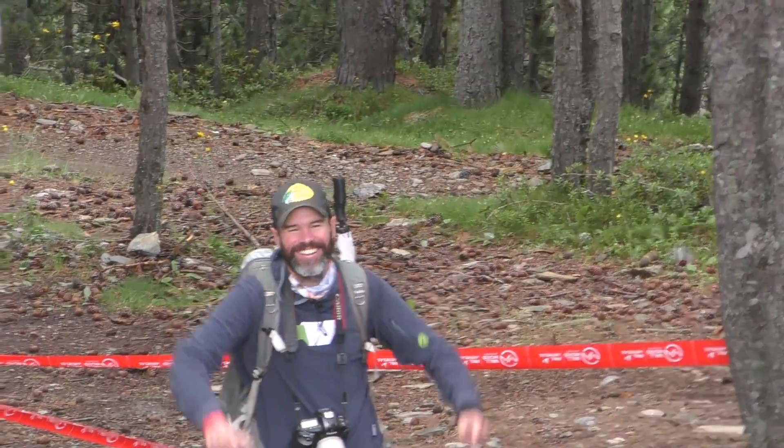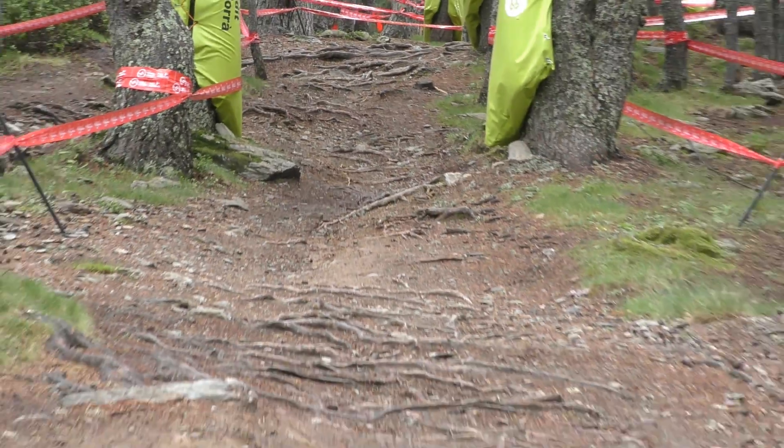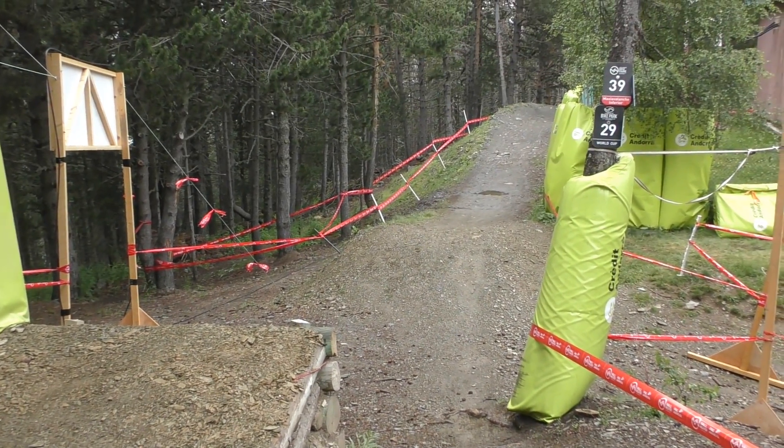Welcome to Andorra. Roots, roots, roots, roots, roots. And you know how you put a filter feature on your local trails to keep the squids off it? Well, here's that for the Andorra World Cup track.